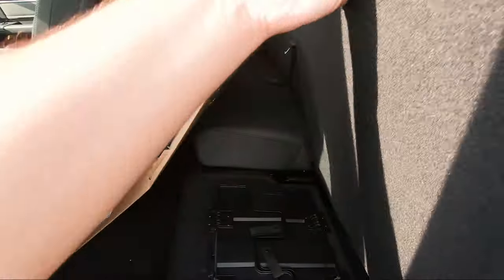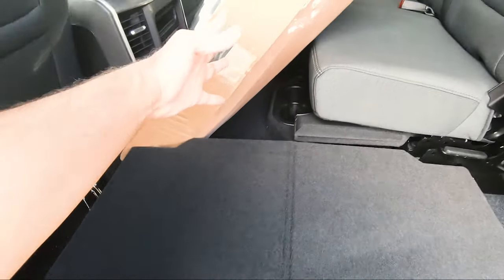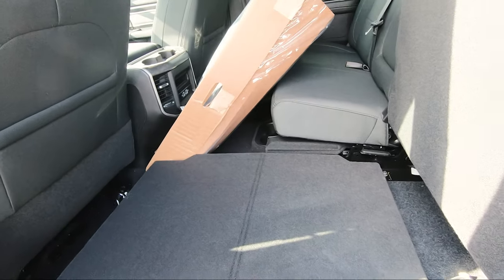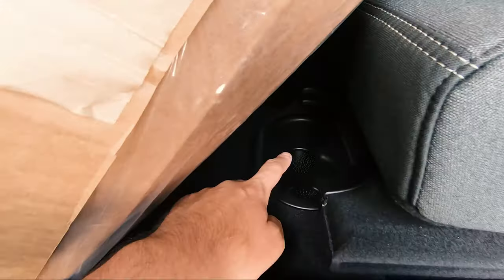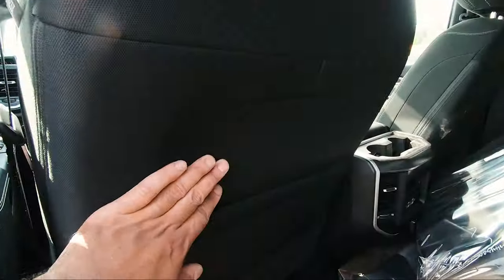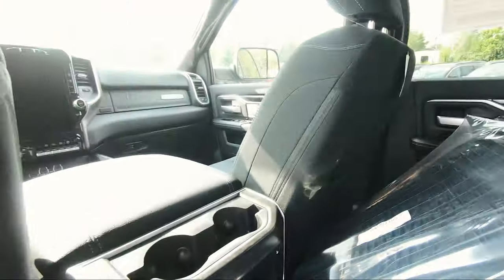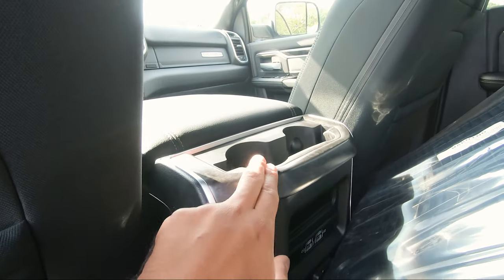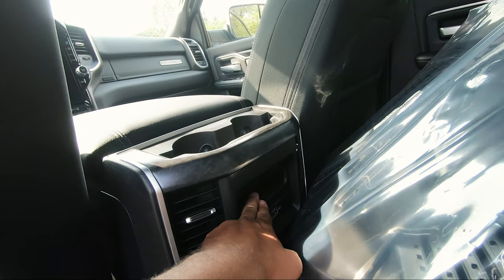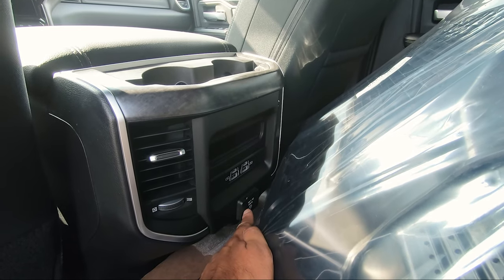The rear seats fold up to reveal a flat tray bottom you can use for extra storage if the bed is full or you prefer it. There are also two extra cupholders under the center rear seat. Behind both the driver and passenger seats there is storage space on both sides. In the center rear you get two more cupholders, rear venting, a small storage space, USB ports both standard and Type-C, and a 115 volt plug.